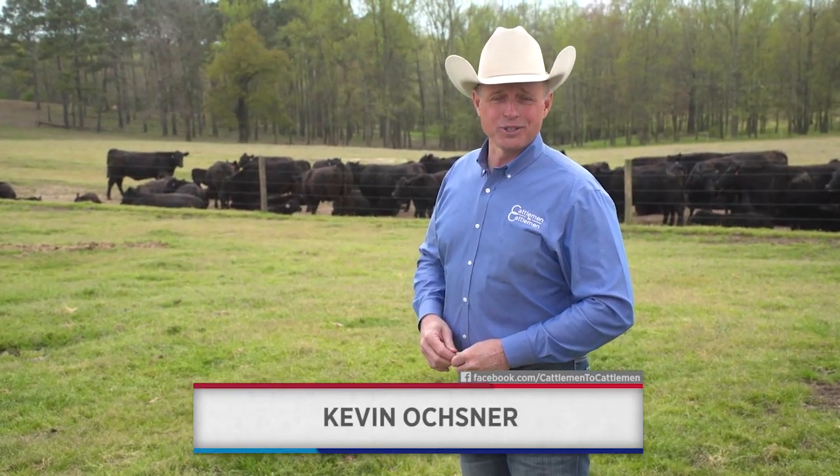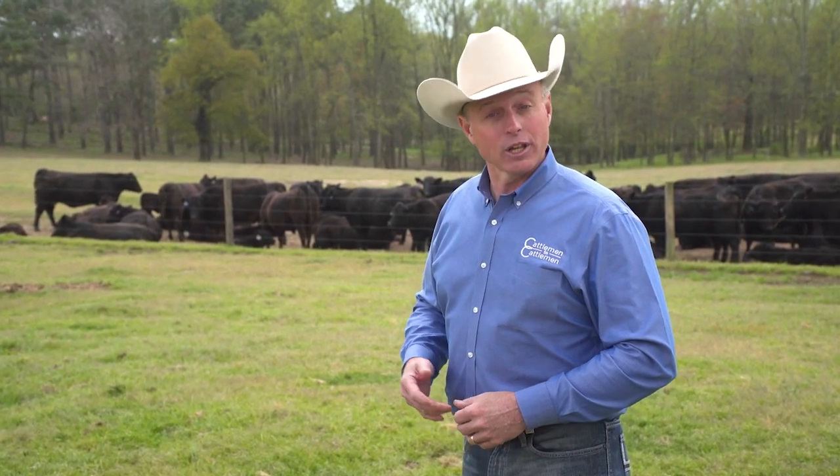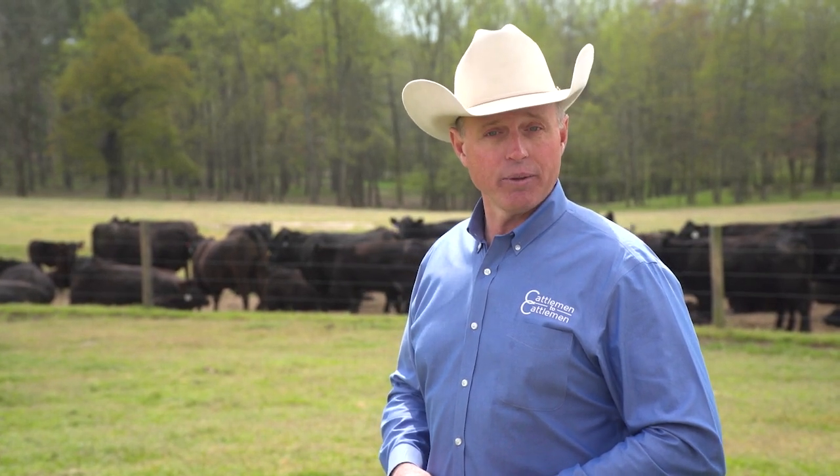Hello and welcome to NCBA's Cattlemen to Cattlemen. I'm Kevin Ochsner. We all know it's a big job to manage the land and water resources on our cattle operations, especially as these commodities become more limited and valuable. That's where NRCS, the USDA's Natural Resources and Conservation Service, can play an important role. Today we're going to take a closer look at this valuable agency and how it works with cattle operations all across the country. We start in Virginia, where Cattlemen to Cattlemen reporter Matt Fleck has a story of a farmer who worked with NRCS to develop a system to improve water quality in his community while also increasing his beef production through better forages.